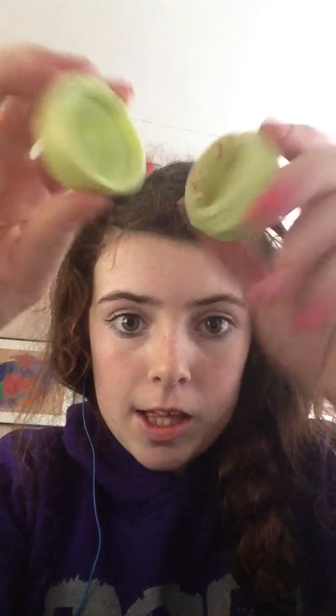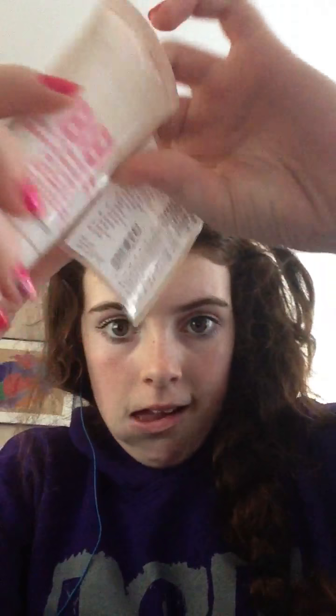EOS - gone. White citrus hand sanitizer. Maybelline Dream BB Cream - there's like a tiny bit left.